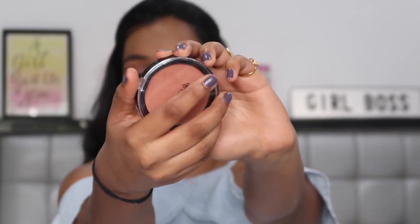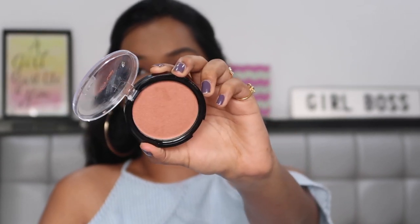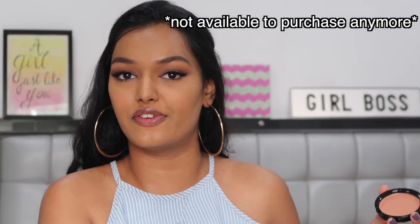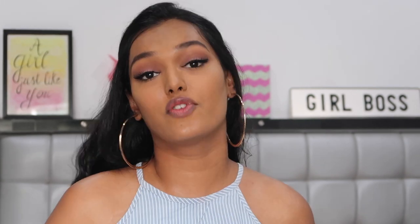So this is the Ofra blusher and bronzer — there's no number written on it, it says 'Format' on the back, I'm not sure if that's the shade name. It has slight shimmer flecks in it. This product wasn't really purchased by me — it got added automatically to my cart as a free goodie on Nykaa when I purchased the rest of the makeup. I'm a little so-so about the shimmer because it looks very shimmery.